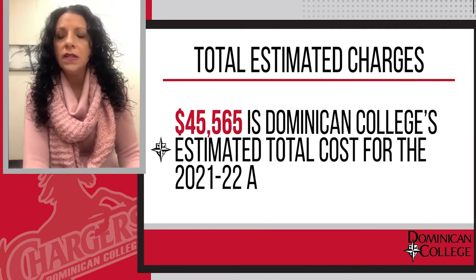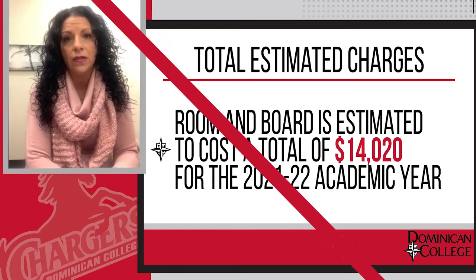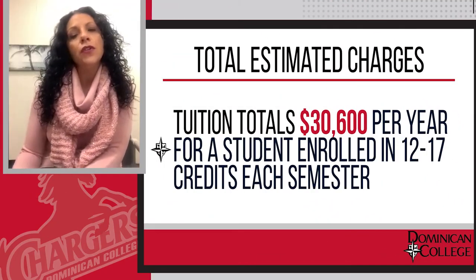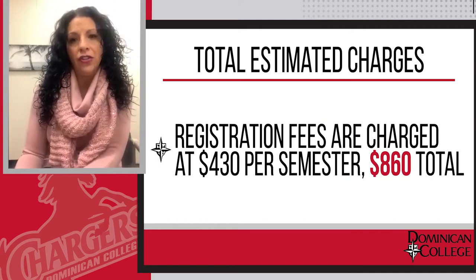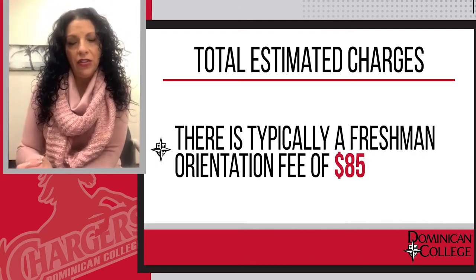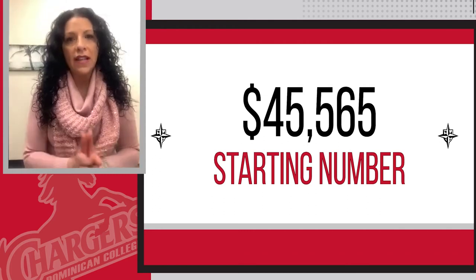Our starting number is $45,565, which includes a room and board expense of $14,020. Tuition is $30,600 for a student that is taking 12 to 17 credits, and that's per year. In addition, we charge a $430 registration fee per semester, which brings us to $860. There's usually a freshman orientation fee that also comes along. In total, the estimated charges come to $45,565. That's your starting number.